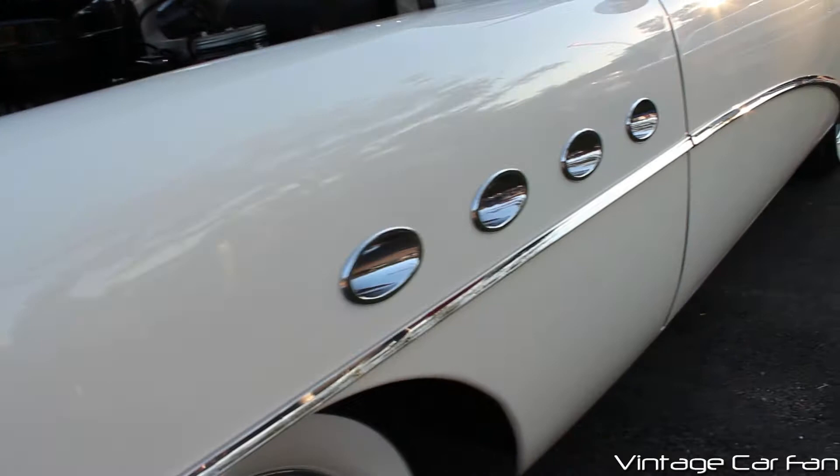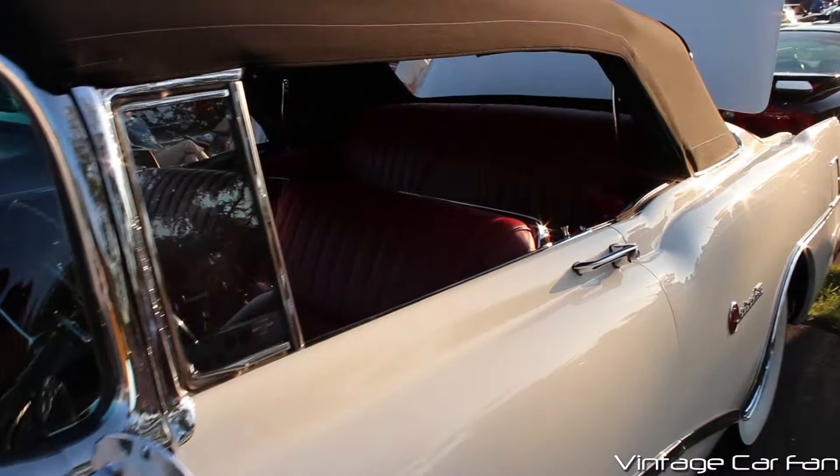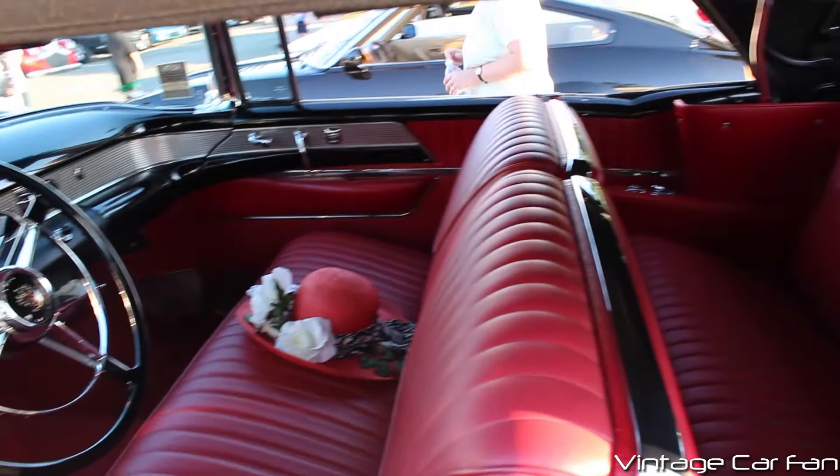Beautiful engine — it's just immaculate, and you can see the four venti ports, they called them. It separates it from the lower trim models, which only had three. That's how you knew this was the top dog.